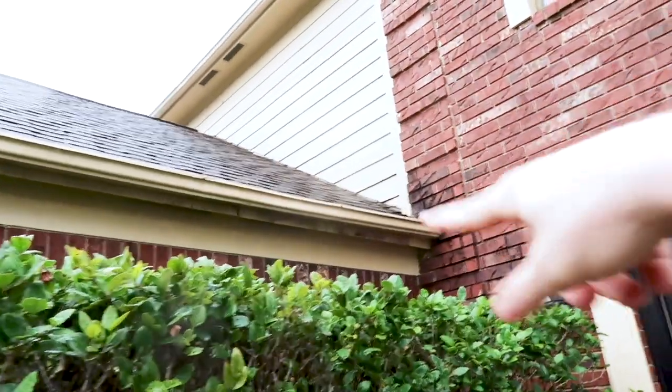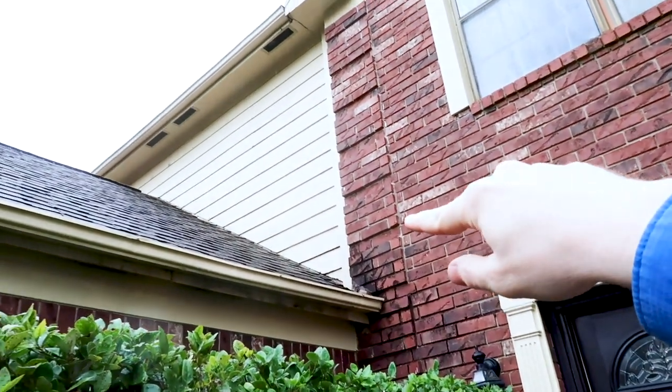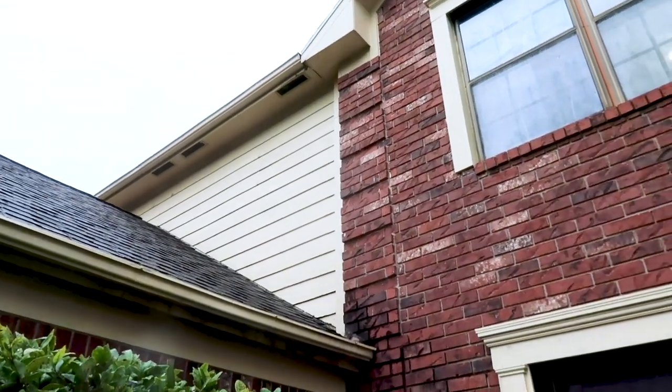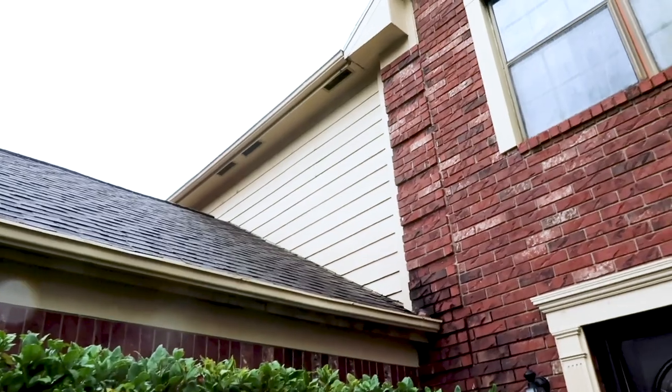Right here we have some questionable flashing we want to pay extra attention to, and it looks like they've replaced some of the siding. Nope, this one's all original siding over here. So we've got some water leaks in the garage — we're going to see if this is active.